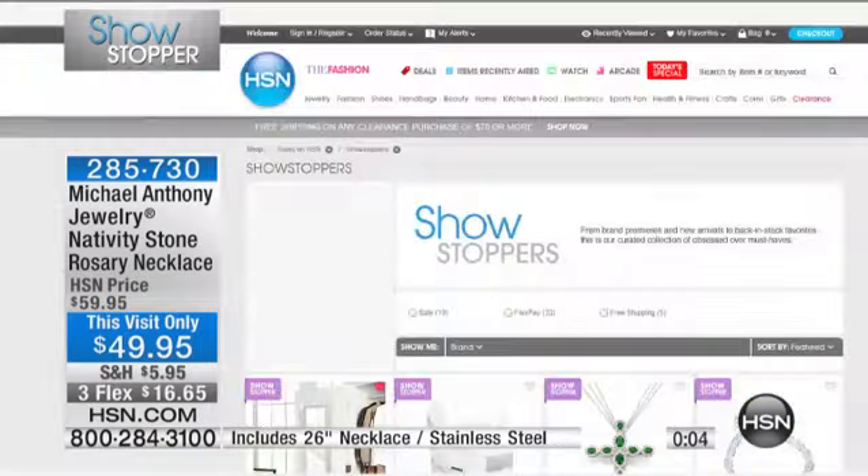This is your chance to get our showstopper. It sold out the last time we had it — it took us five months to get it back. Perfect timing, though. Three months at $16.65, and that's just for today. Our showstoppers continue.